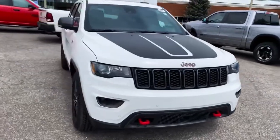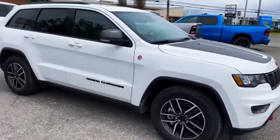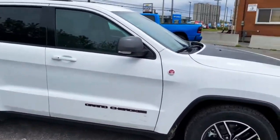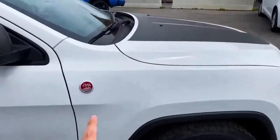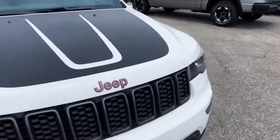Good morning, it is a super windy day here at Ottawa Dodge and today I'm going to be going over a few things that make this 2021 Grand Cherokee special. Right off the bat you can tell by this trail rating badge as well as the red accents all along the vehicle that this is a Trailhawk.